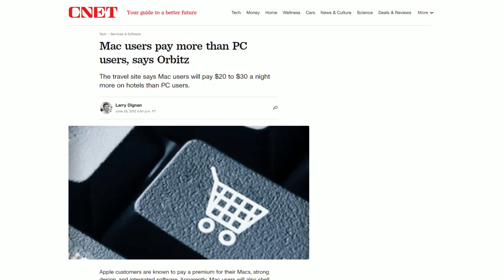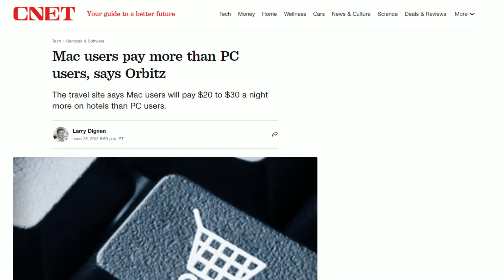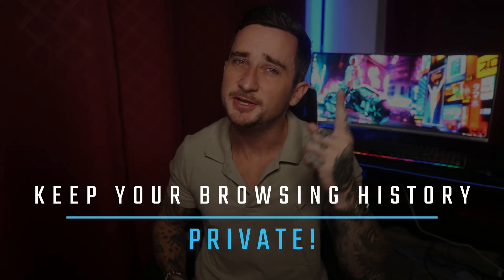There are even different fares depending on your geographical location and device. It's actually been proven that Mac users are typically shown higher prices than Windows counterparts. But don't worry, because all of this bias can be totally eliminated by using a VPN, which will also allow you to change your location and avoid the higher fare price.